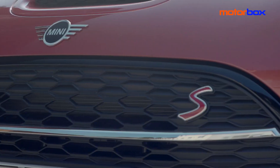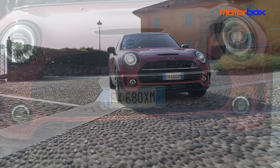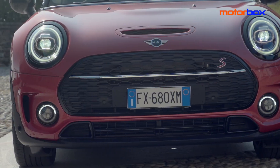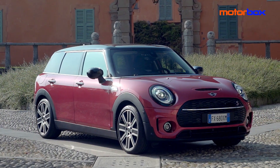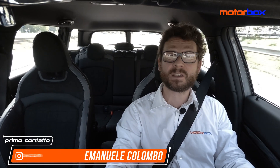A distinguerla a colpo d'occhio la nuova griglia anteriore di forma esagonale e molto grande, che va a occupare anche gran parte del paraurti. Sono a bordo della nuova Mini Clubman 2019 fresca di restyling. Volete saperne pregi e difetti? Restate con me!